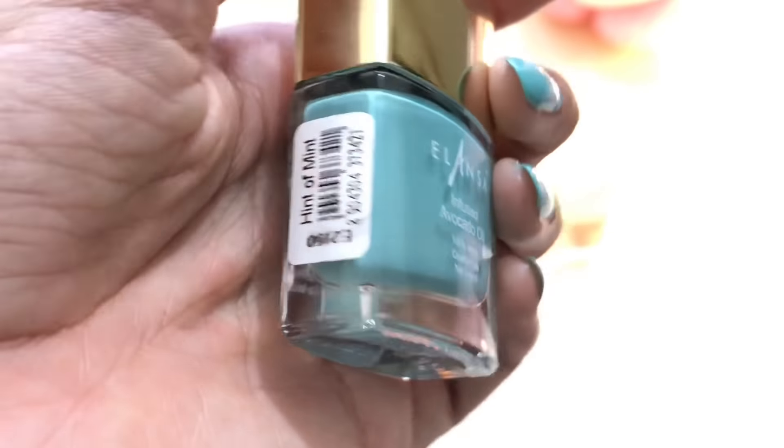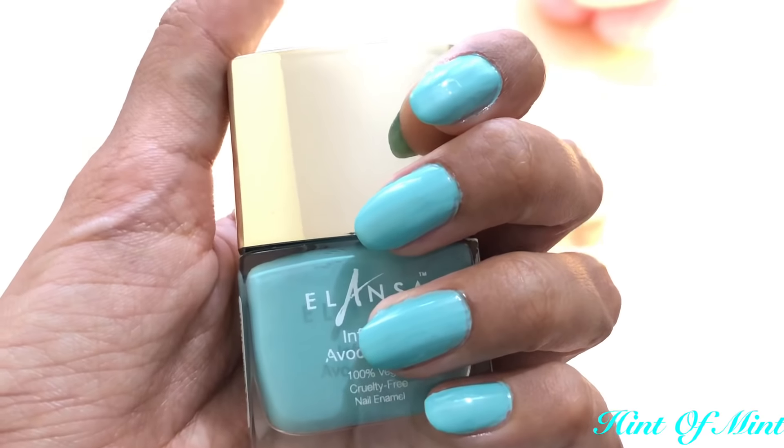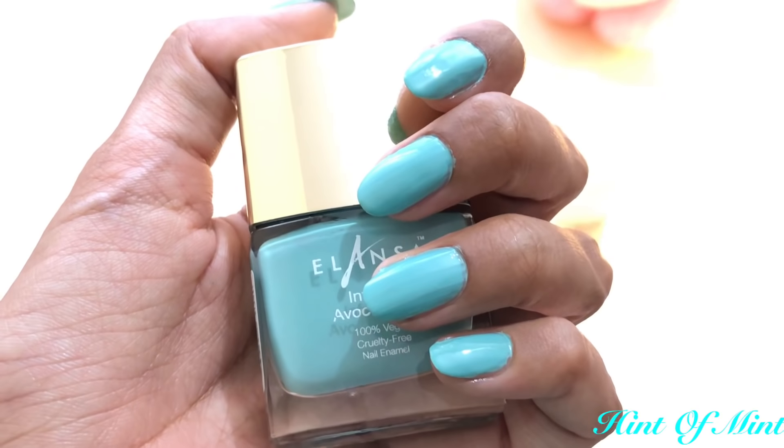The second shade is called Hint of Mint, and honestly I thought this wouldn't suit my complexion, but I was wrong — it looked really nice on my skin tone as well.